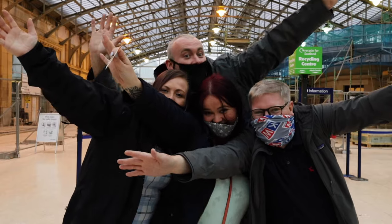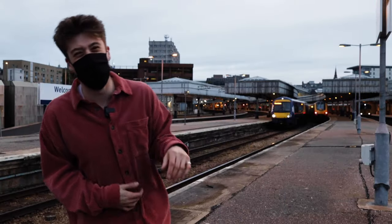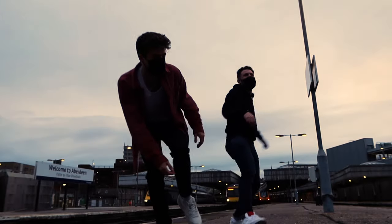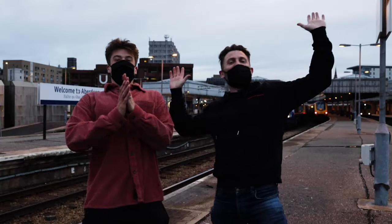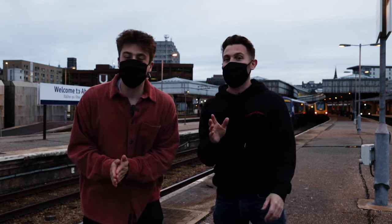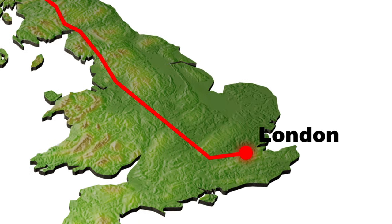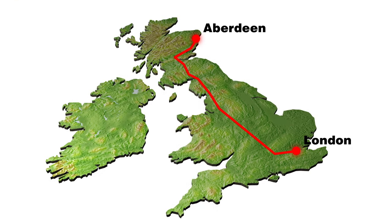Welcome to Aberdeen! It's not that sunny — not that sunny at all. We're not in an airport like usual; we're in a train station. Today we're going to take the Caledonian Sleeper train from Aberdeen to London Euston.